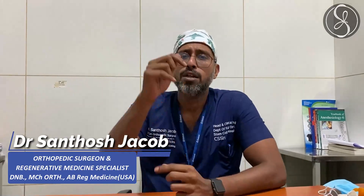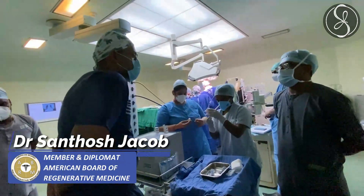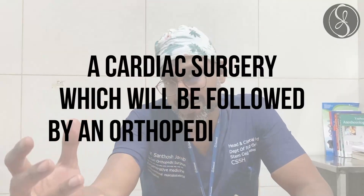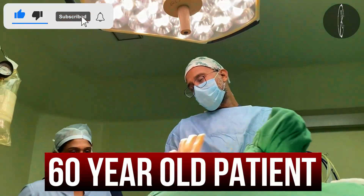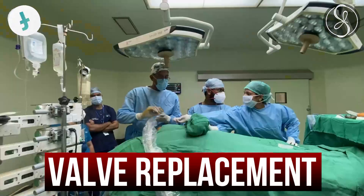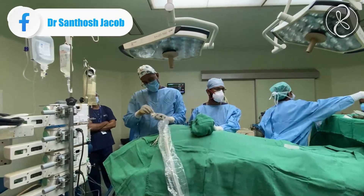Hey guys, welcome back! Good morning. Today's surgery is a very interesting one because it's not just orthopedic surgery — it is a cardiac surgery which will be followed by an orthopedic surgery. Today we have a 60-year-old patient who's undergoing a valve replacement.